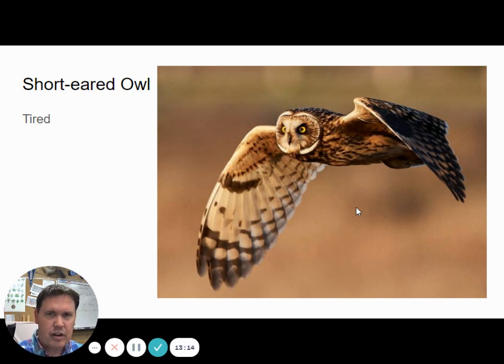They're called short-eared owls because they do have little ear tufts but they're tiny, not poking up like the long-eared owl or great horned owl. Here's the sound of a short-eared owl. They sound almost like a cat to me.